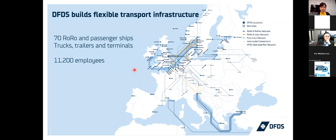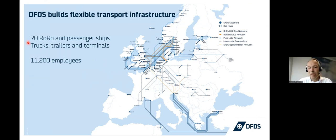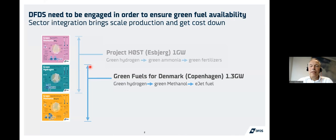DFDS is an integrated shipping and logistics company operating only in Europe. We have approximately 70 big ships — ro-ro ships and passenger ships — and about 11,000 employees. DFDS has built its last black ships; all future ships are going to be green. But it makes no sense to build sustainable ships if you don't have the fuel available. So DFDS is involved in a couple of quite large alternative fuel projects, and I will be giving you a quick update on the Green Fuels for Denmark project today.